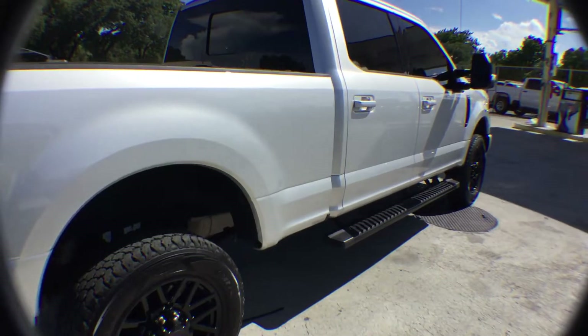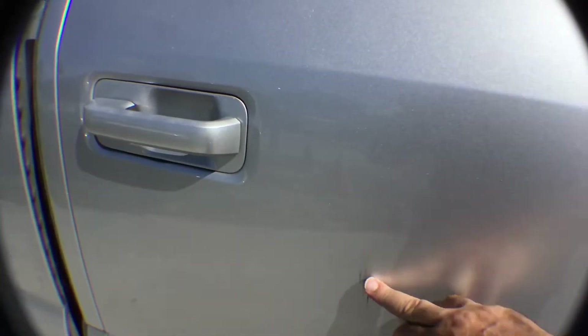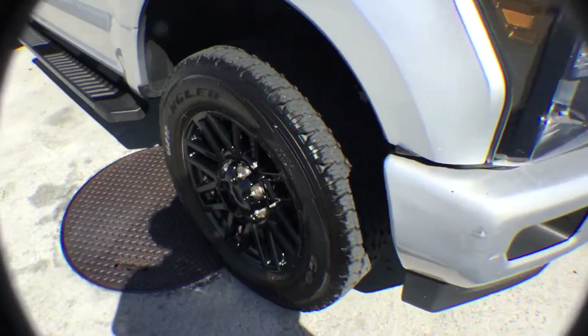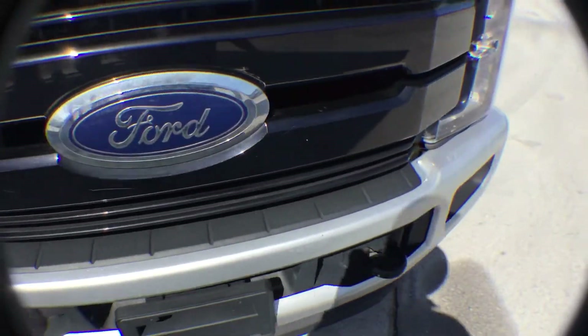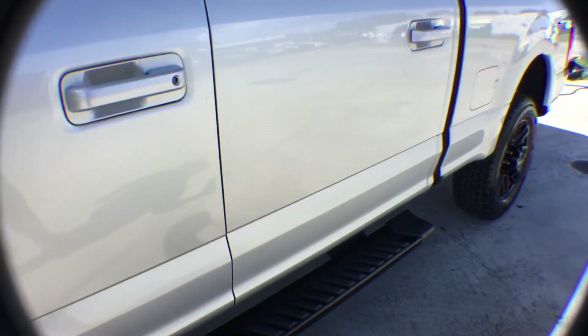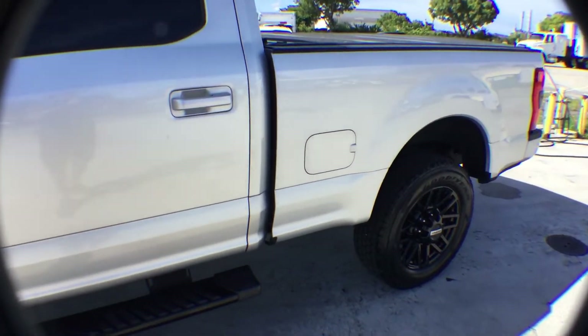I did notice a little scratch — a little scratch here in the door. Another scratch over here on the front bumper. And I did notice there's another scratch on the driver's side rear door right here. But that should come off with some water compound. There's no doubt this truck is really beautiful.